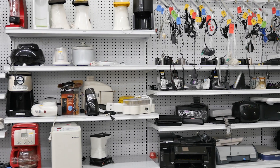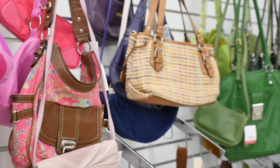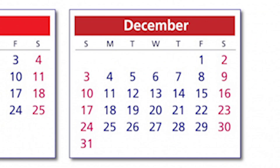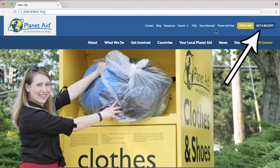We accept books, small appliances and electronics, toys, housewares, handbags, games, and a whole lot more. So make sure to donate all of your unwanted items before the end of the year, and then visit Planetaid.org to get a donation receipt.